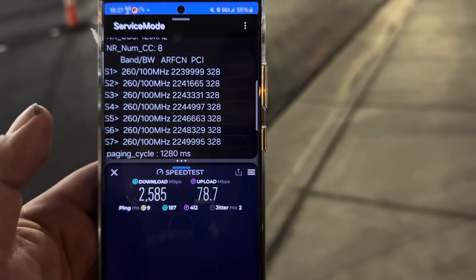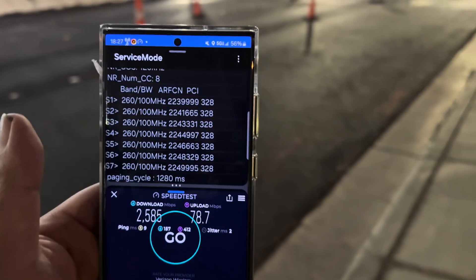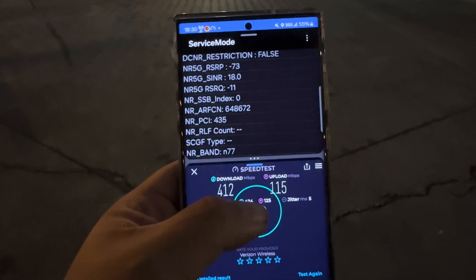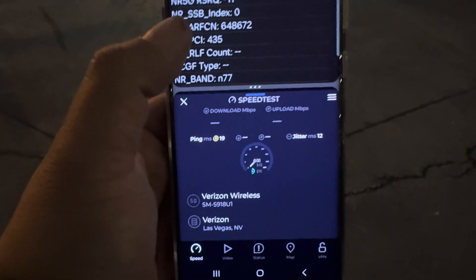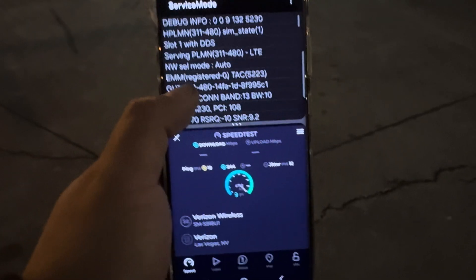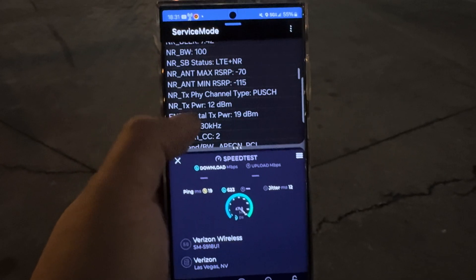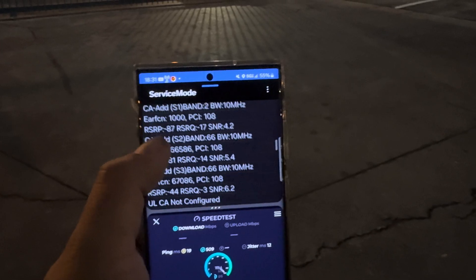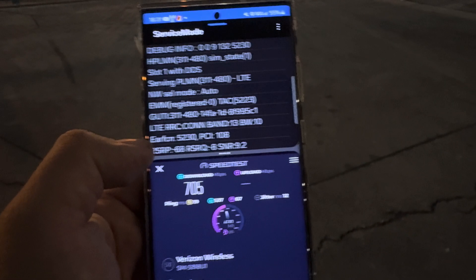Upload is 78.7. Let me load the SIM, change it to n77 only, and we'll be right back. Testing now: 19 ping, 12 jitter. Looking at the spectrum: band 13, 10, n77 60, 210, band 66 10, 66 10.